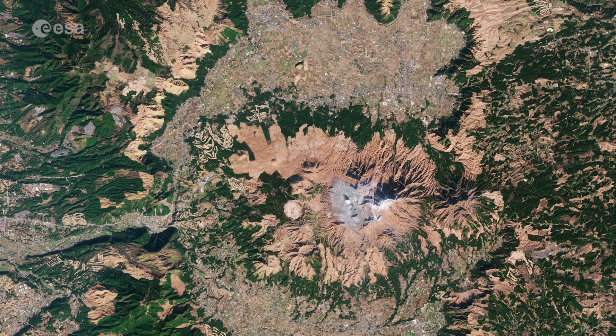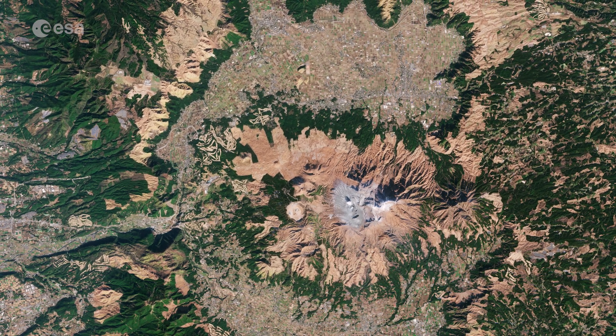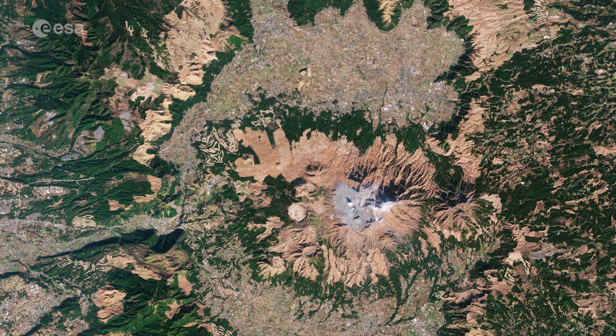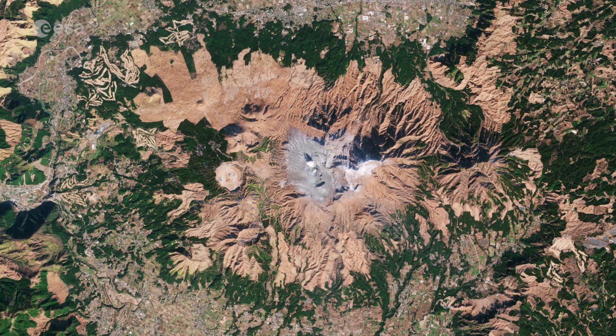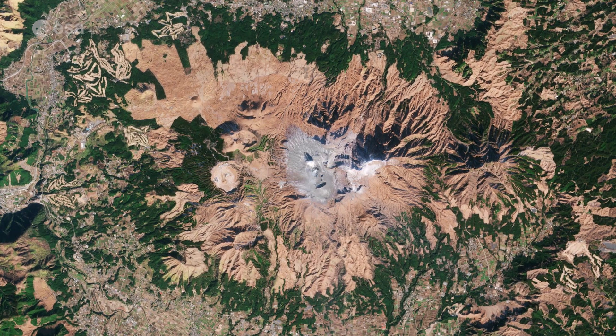The caldera is surrounded by five peaks collectively known as Aso-Gogaku. Nakadake is the only active volcano at the center of Mount Aso and is the main attraction in the region.